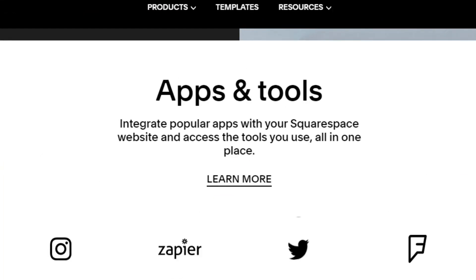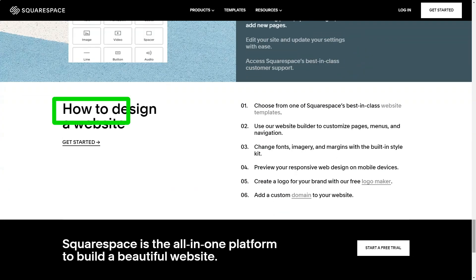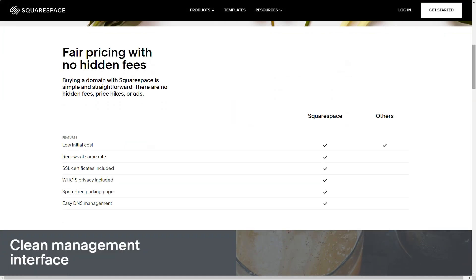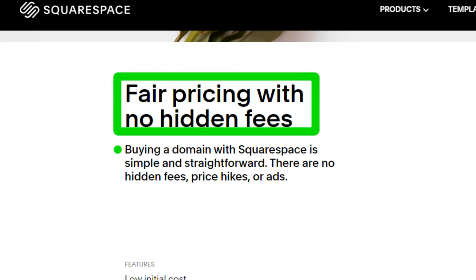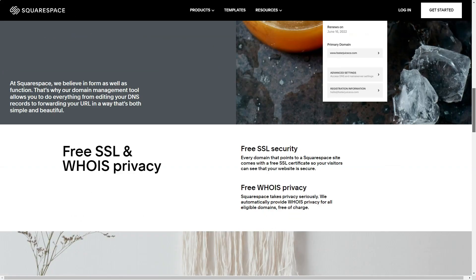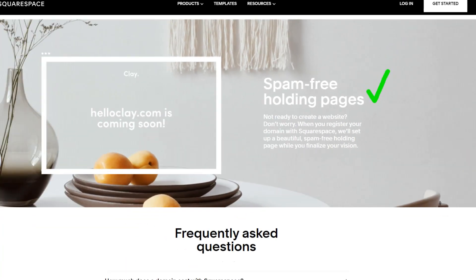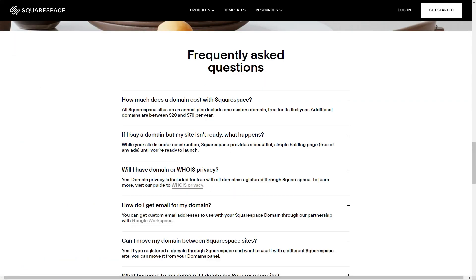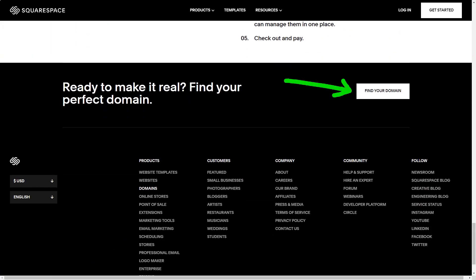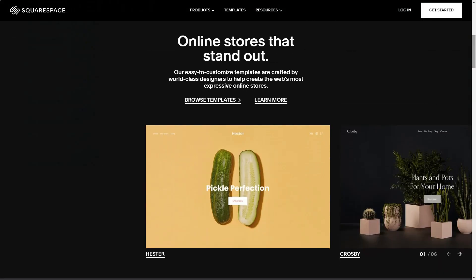But it wasn't just about the visuals. The built-in web analytics was akin to having a personal digital strategist by my side — from tracking visitor interactions to analyzing search queries, it was a treasure trove of insights. And for someone like me who isn't an SEO expert, Squarespace's features felt like a guiding hand. Security was front and center with Squarespace. The free SSL certificates not only ensured my visitors' safety, but also elevated my site's credibility in the eyes of search engines.